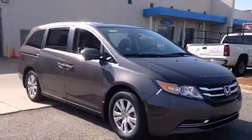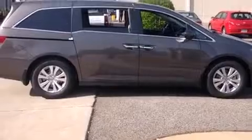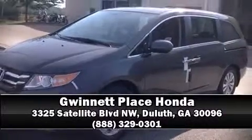Honda ensures the safety and security of its passengers with equipment such as head curtain airbags, a security system, and four-wheel disc brakes with ABS. Our knowledgeable sales staff is available to answer any questions that you might have. Stop in and take a test drive.